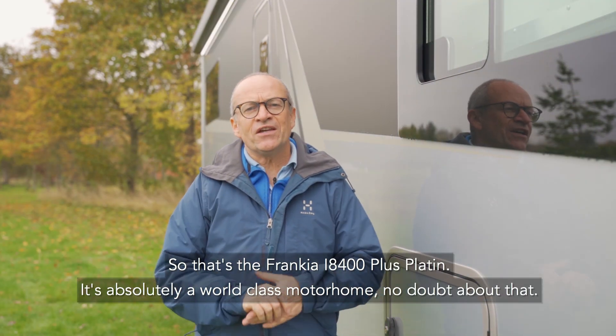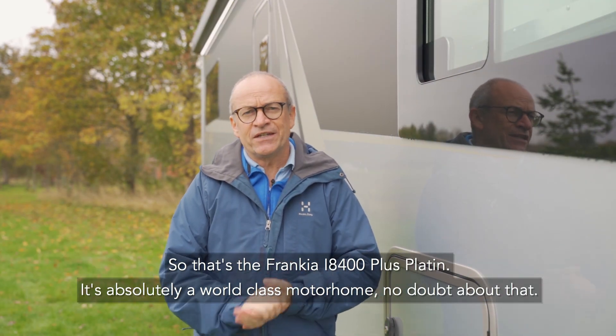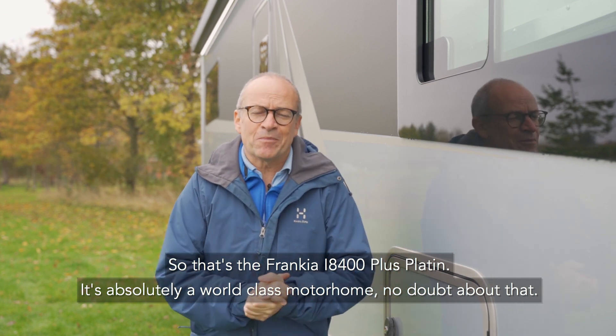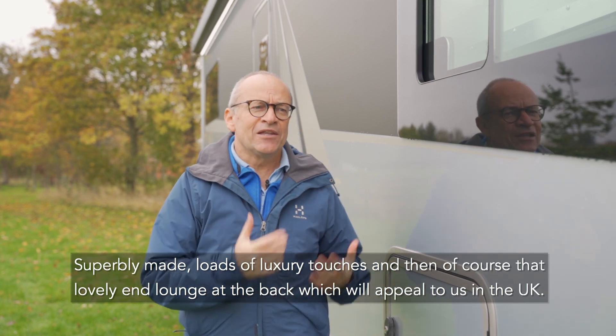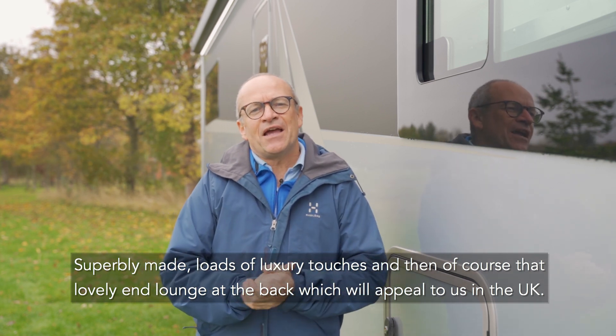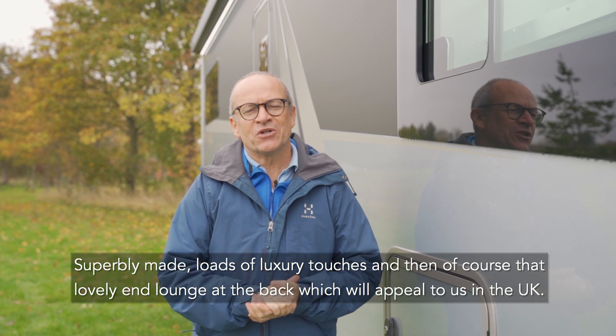So that's the Francia i8400 Plus Platin. It's absolutely a world-class motorhome, no doubt about that — superbly made, loads of luxury touches, and of course that lovely end lounge at the back which will appeal to us here in the UK.